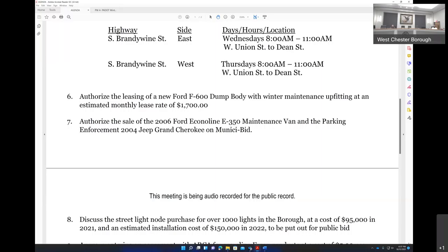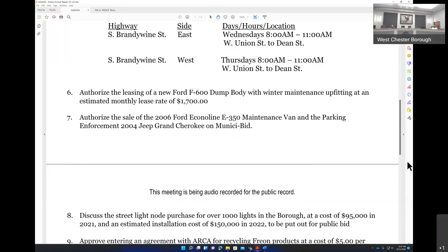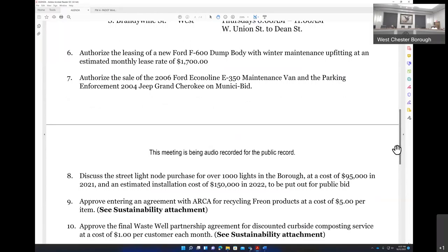Item number seven is pretty much a housekeeping matter: authorize the sale of the 2006 Ford Econoline E-350 maintenance van and the 2004 Jeep Grand Cherokee parking enforcement vehicle. We have a 2006 Ford Explorer that's a parking vehicle — it's scheduled for replacement next year, but there's a knocking sound deep in the engine block. We don't want to wait until March or April to sell it — we'd like to put it on Municipal Bid now. That would be a 3-0 to proceed.